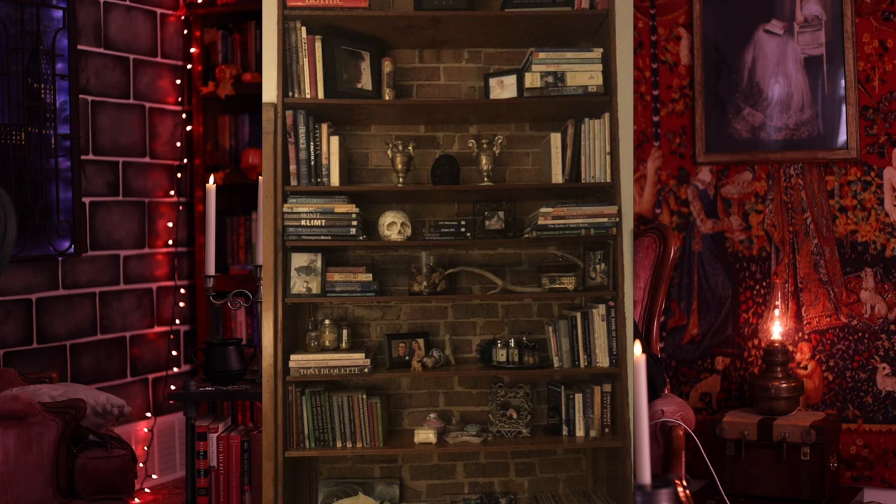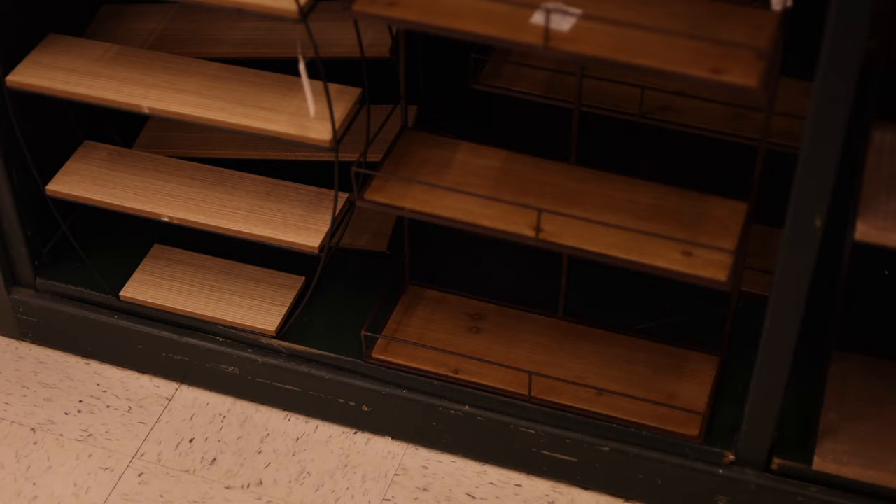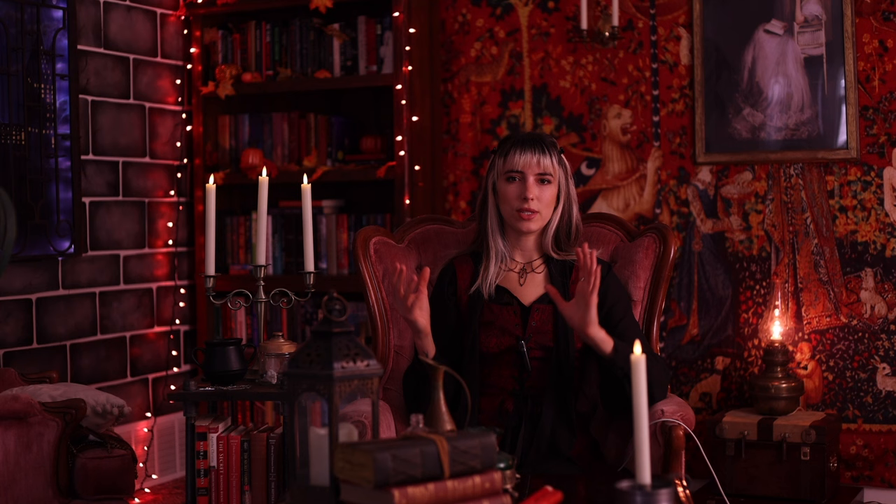The next item would be a bookshelf. They are so easy to thrift, and I see a lot of them for free on Facebook Marketplace as long as you can pick them up. You don't have to get a giant one — it could be smaller. I love having the opportunity to display the things I collect over the years, and a bookshelf is a really good way to do that, even if it's not just books. You could also get a display case shelf to put on a table — just another way to display the things you find in a unique way.